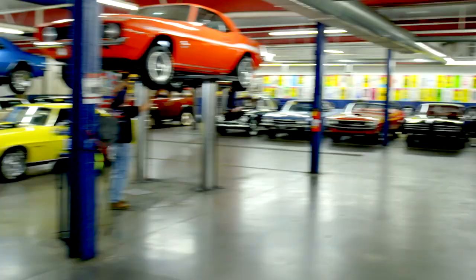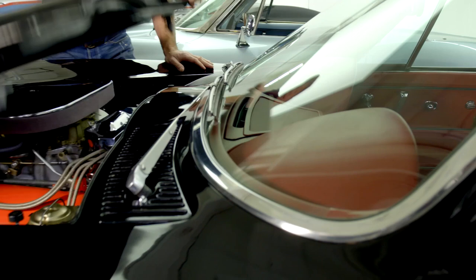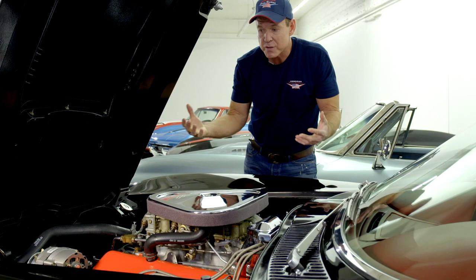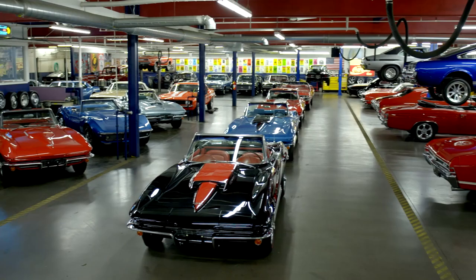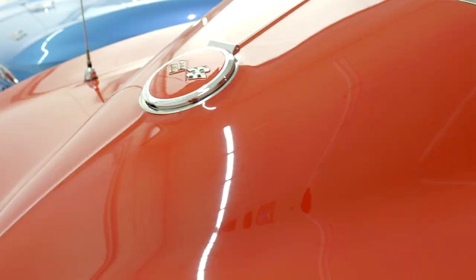Classic cars can be your biggest money pit or your best investment. The three-year bumper-to-bumper warranty with roadside assistance went out the window a long time ago with these cars. These cars do have older parts and they are going to break down. It's just part of owning an older car, and that's the reality. Whether you buy a car from an auction, another dealer, or American Dream Machines, there's a great deal of questions you should be asking before you buy the car.